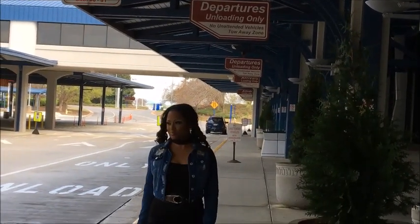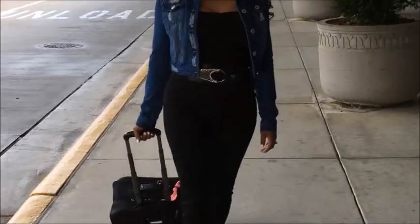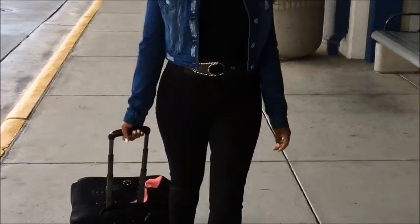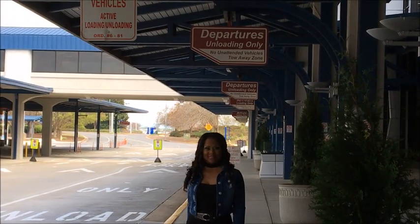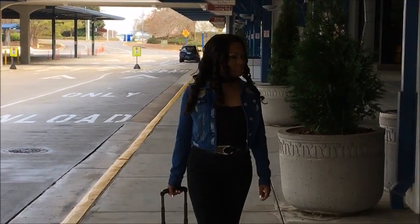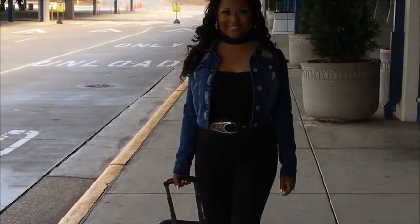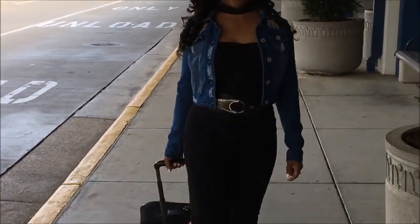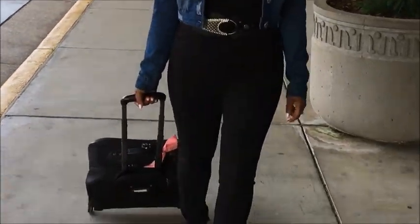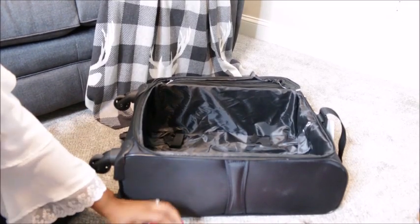Hi everyone, it's Melanie from Living Luxuriously for Less. Today I thought it would be so exciting to share with you how I pack my suitcase when traveling, especially with so many of you traveling during the holiday season. As you guys know, I am technically a professional traveler — I travel four days a week all across the United States — and I want to share some of my favorite traveling tips with you in this video.